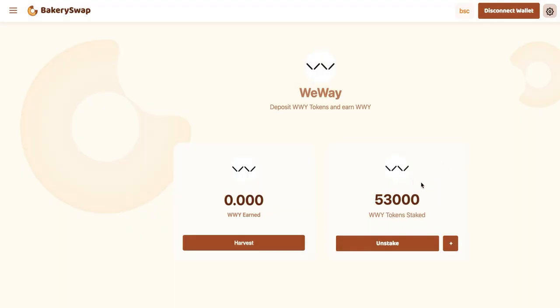Great! The transaction has received the required number of confirmations and we can see the amount of coins we have sent to stake. I forgot to tell you that you can undo the staking of the tokens at any time — this is an additional advantage of this platform. If you click on the Unstake button, we'll be able to unstake our tokens almost instantly and receive them in our MetaMask wallet.